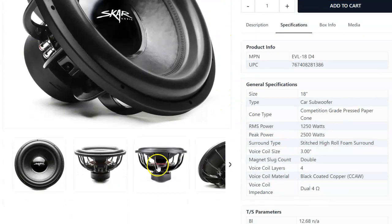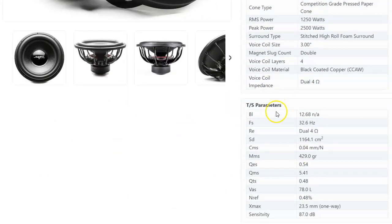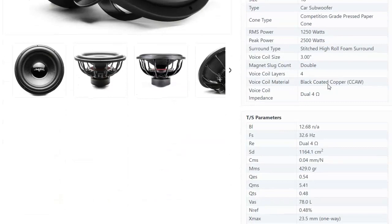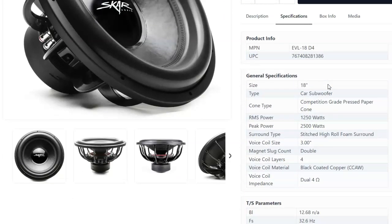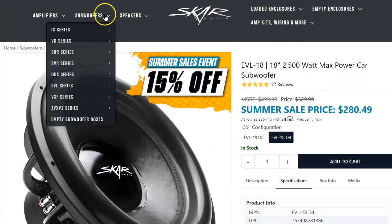Here's the EVL 18 — I'm going to open up a picture. Here is the motor for it, and it's tiny. Looking at the specs, here's the BL: 12.68 BL for the dual four configuration — that is very low. BL is how much motor force is actually getting to the coil. The Skar EVL series specifically has a very undersized motor. Not saying Skar is bad overall — some of their other subs are decent — but the EVL motor is just very small.